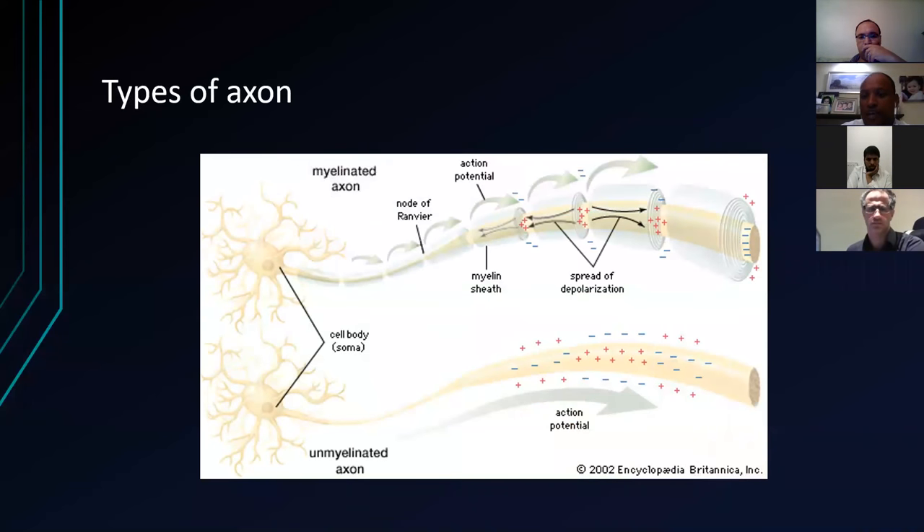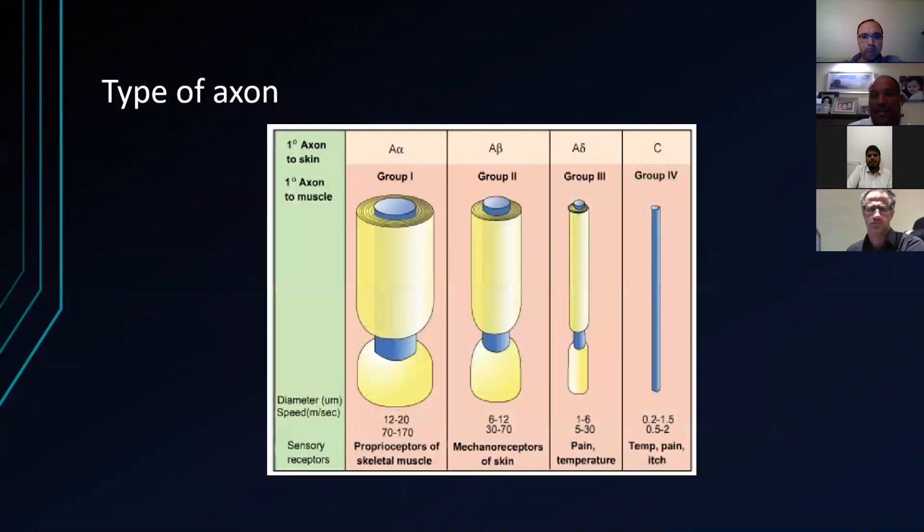The key thing is types of axons. You've got your myelinated axons and your unmyelinated axons. It's all about the skipping — saltatory conduction — to allow the speed of nerve conduction. Don't go into too much detail about the different fibre groups; they're more interested with regards to nerve injury.